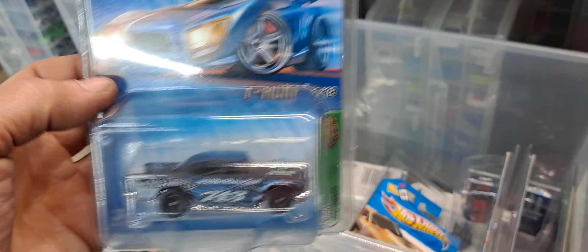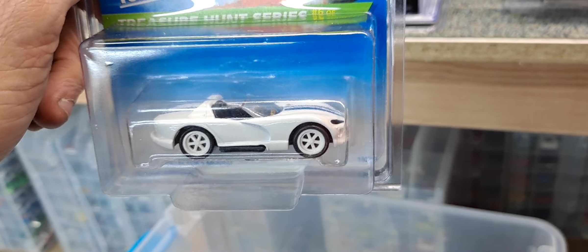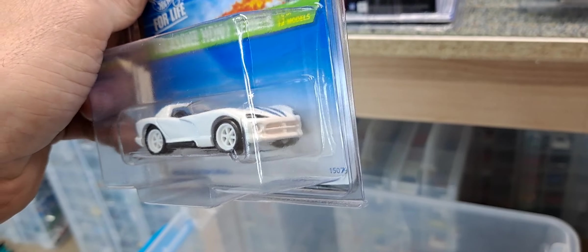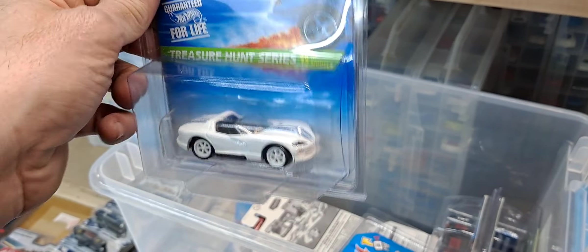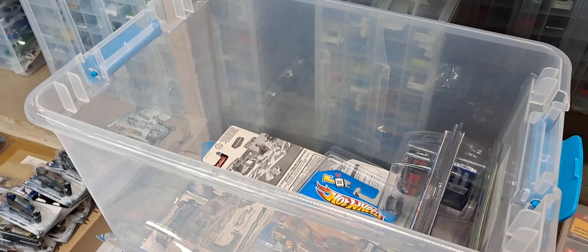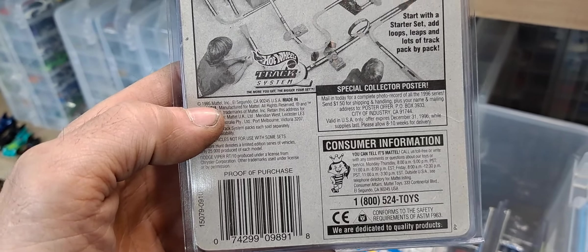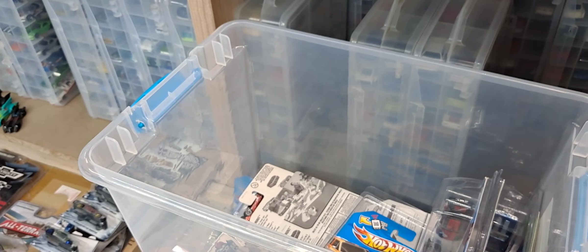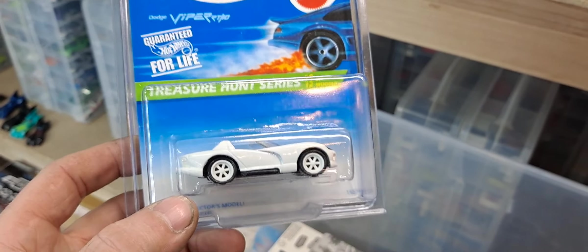Still an awesome treasure hunt. Now some of the ones in the bottom will be treasure hunts prior to supers — like this treasure hunt Dodge Viper, which is really freaking awesome. It's a casting I do collect; I know Champion DJK collects this casting too. It's not the best Viper casting but it's still one we remember from our childhood. This came out in 1996, so this might be the first year of treasure hunts. I think treasure hunts came out in either '96 or '97. I think first year of super treasure hunts was 2007.